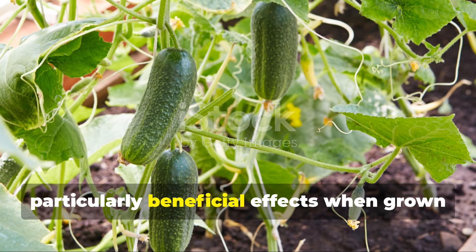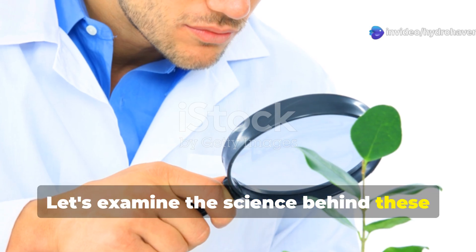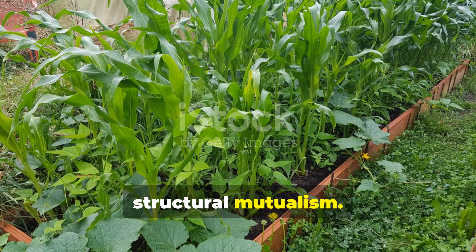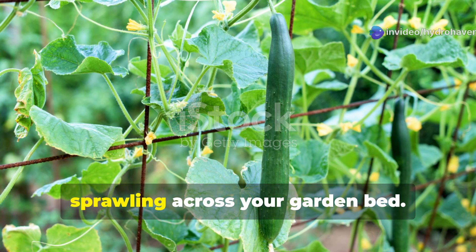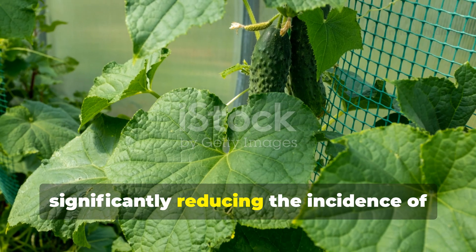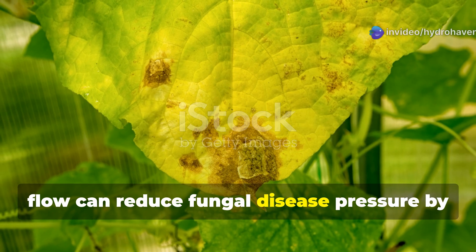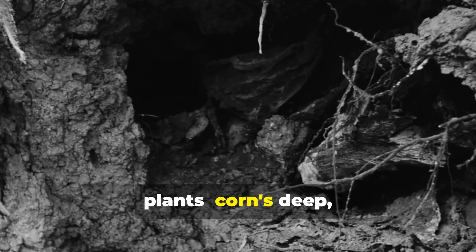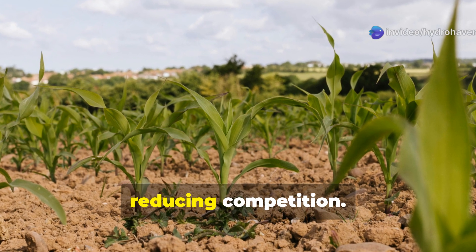Certain plants have demonstrated particularly beneficial effects when grown alongside cucumbers. Corn stands tall as an excellent cucumber companion, exemplifying structural mutualism. The sturdy corn stalks provide natural trellising for cucumber vines, allowing them to climb upward rather than sprawling across your garden bed. This vertical growth pattern increases air circulation around cucumber foliage, significantly reducing powdery mildew and other moisture-related diseases. Research has shown this improved airflow can reduce fungal disease pressure by up to 60%. Additionally, corn's deep fibrous roots versus cucumbers' shallower spreading pattern means they access nutrients from different soil layers, reducing competition.